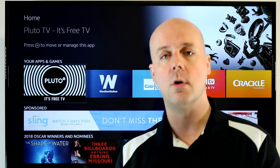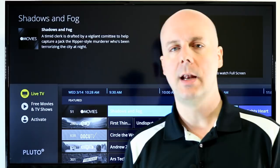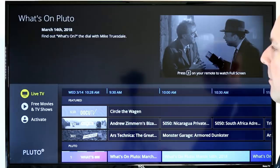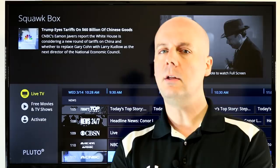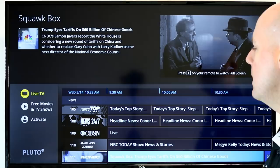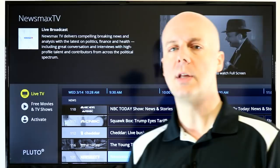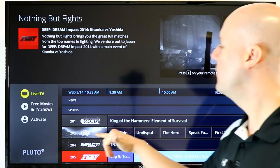First up, in no particular order, we have Pluto TV. This is a great app that gives you access to a ton of content — everything from movies, pop culture, music, and news. There's 24/7 CBS News Live, NBC, MSNBC News. Now, those aren't live feeds — they take recent videos posted online and turn them into a live channel. But you do get live feeds from Cheddar throughout the day, plus Newsy, Sky News, and Bloomberg Television as another 24/7 live feed.